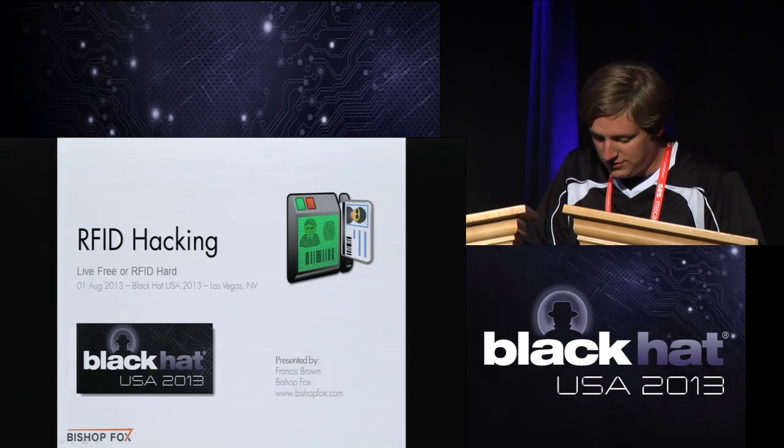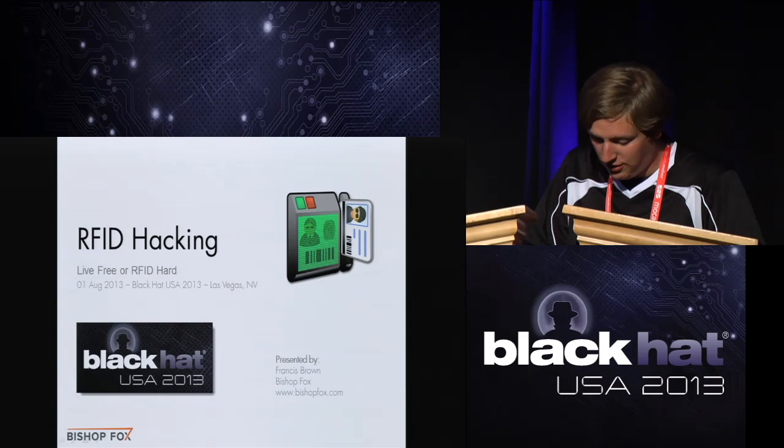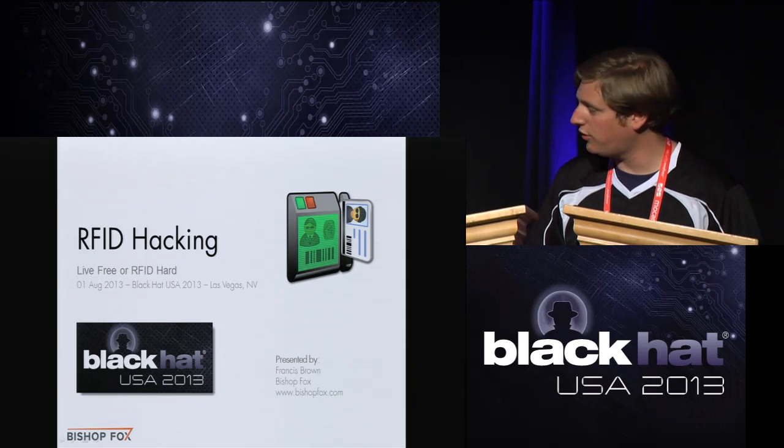All right, guys. Thanks for coming here today. This is Augustus56 with a speech called RFID Hacking, Live Free or RFID Hard by Fran Brown. If you could remember to badge out for evaluation, your speaker really appreciates the feedback. And with that, I'm going to turn it over to Fran.